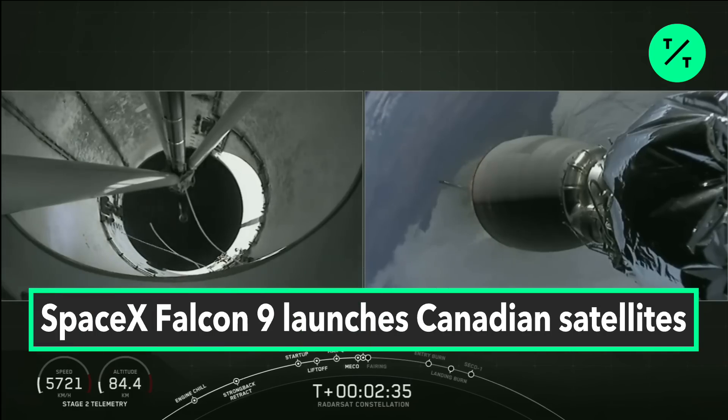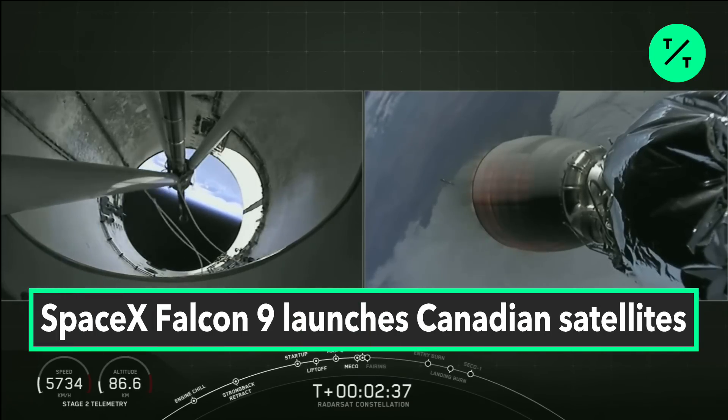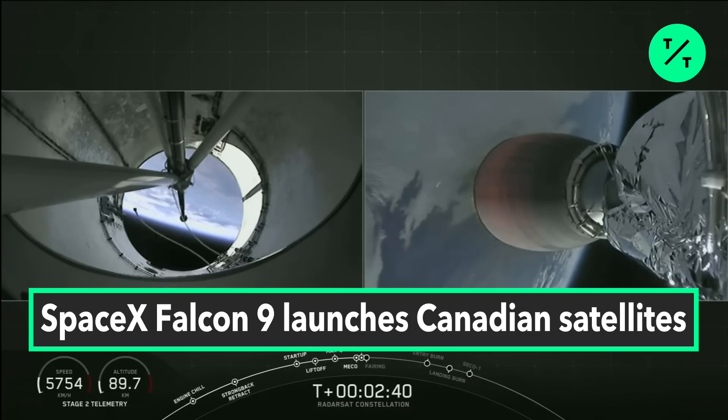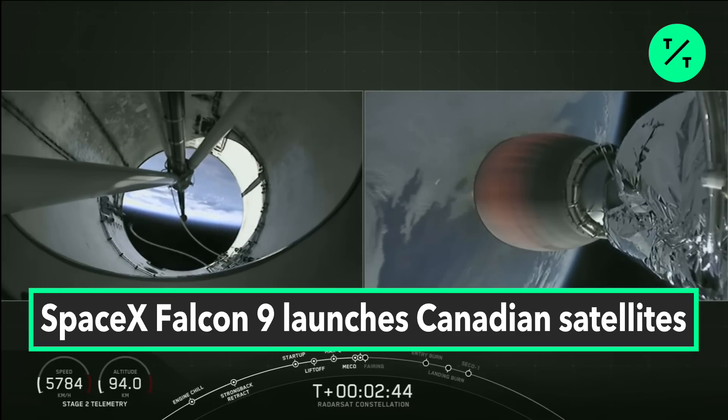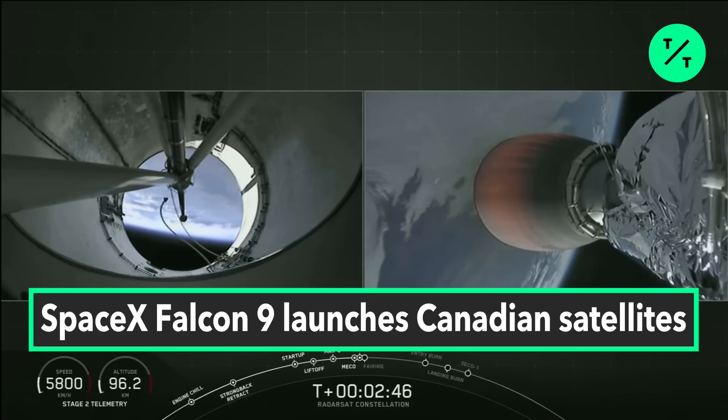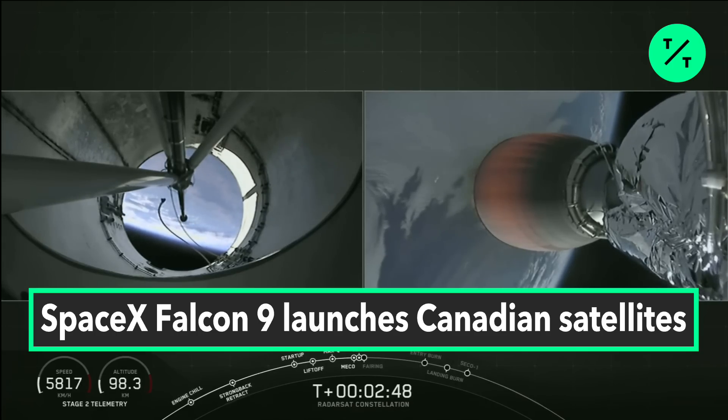On the left-hand side of your screen we'll watch the first stage as it begins its return back to Vandenberg Air Force Base. On the right-hand side you can see the second stage as it begins to carry the three radar satellites to sun-synchronous orbit.